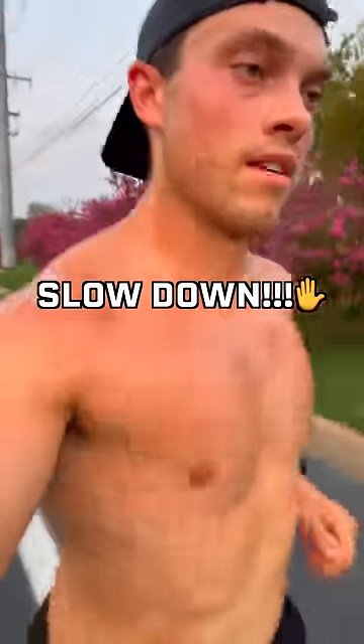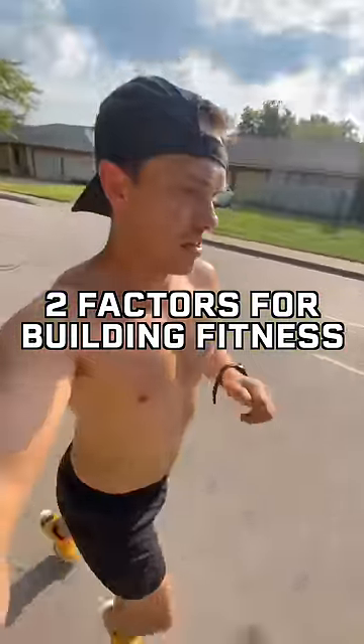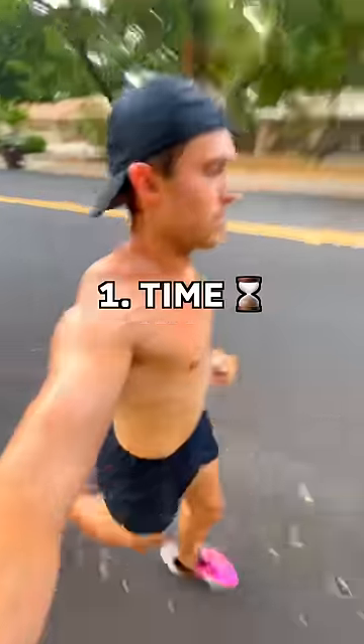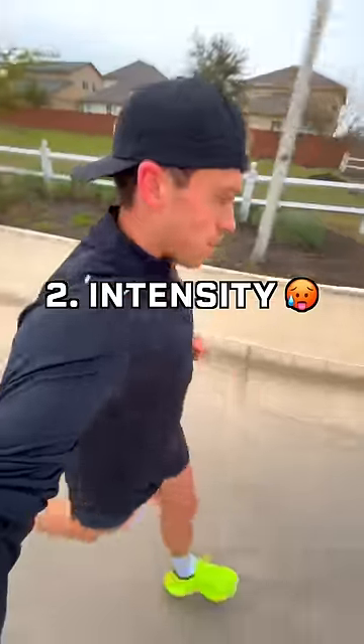The most important thing I did to lower my heart rate was slowing down. There are two factors involved in building your aerobic fitness and therefore lowering your heart rate. First is the time spent training with your heart rate elevated, and second is the intensity — making sure that you're running at the correct effort level.